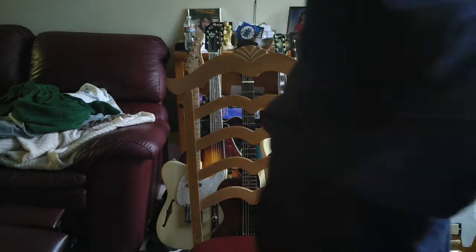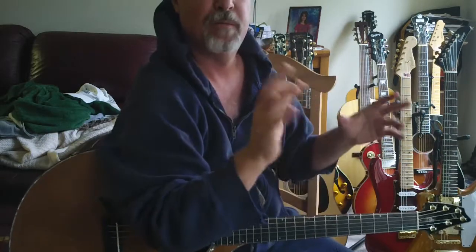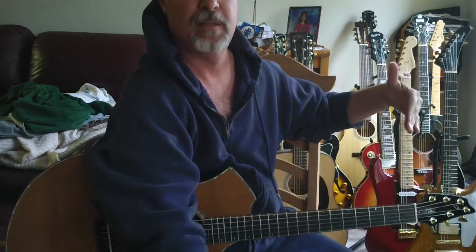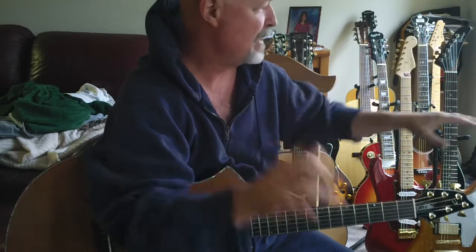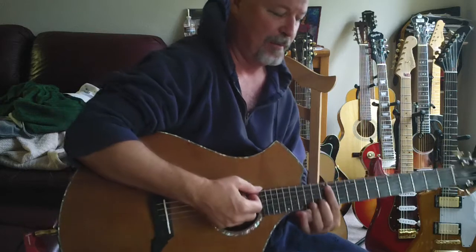Hey, this is Steve. I'm showing this Breedlove Masterclass. Just to let you know, I don't have the microphone ideally placed — my amp is actually kind of behind me over by the window, so the microphones are not even in front of the amp. It's kind of really an off-angle, but I just want you to hear this a little bit plugged in.